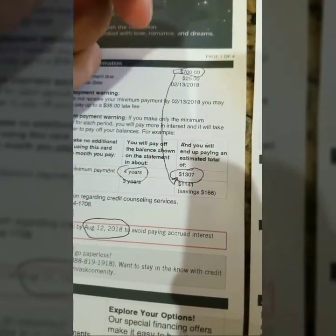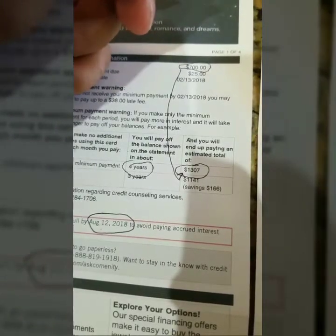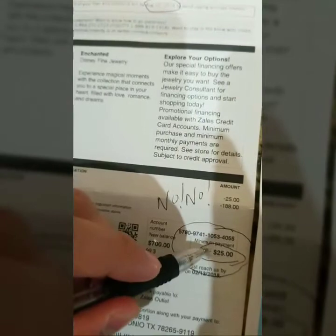Is that a scam or is that a scam? It's only a scam if you allow it to be. If you want to get scammed, go ahead and pay the minimum payment.